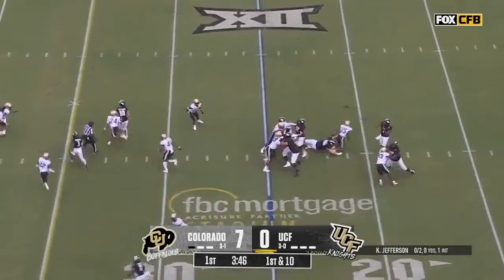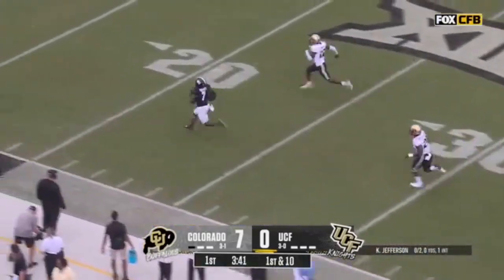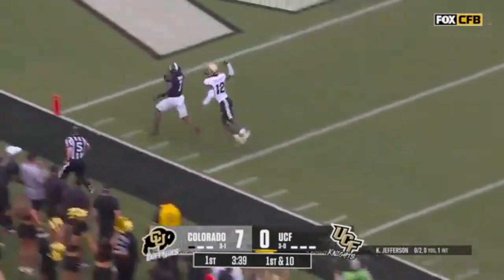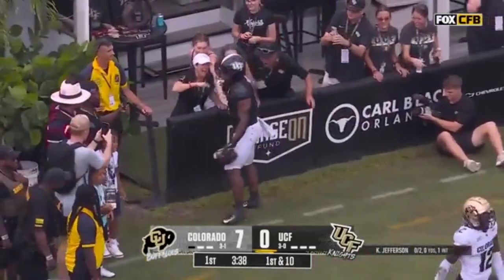KJ Jefferson fakes the run, floats it for his back — it's RJ Harvey. Off to the races. Harvey trying to outrun Hunter — he'll do it. 75 yards. What an answer for the Knights.